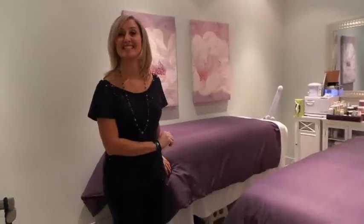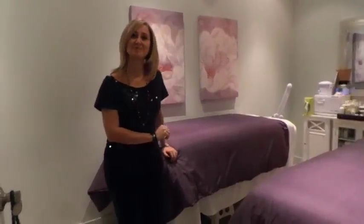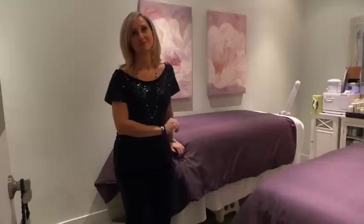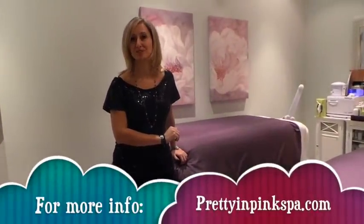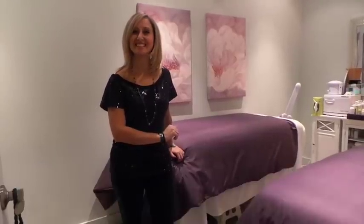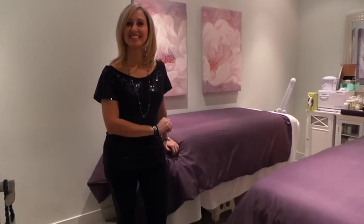You're based in Oakville, Ontario, which means a lot of people watching this may not be able to go. But you're coming across Canada, right? We're hoping to — we hope to launch that in the new year. We've had many requests, so we're trying to launch that in the new year. So Pretty in Pink Spa, thank you so much for an awesome day out with my daughter.